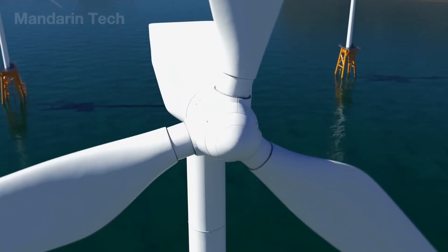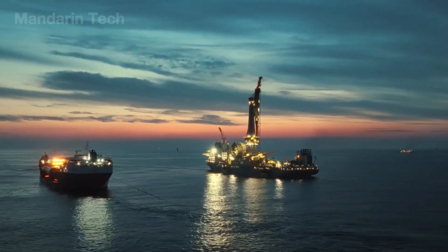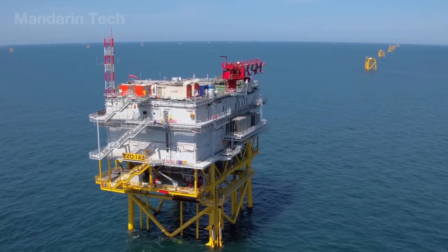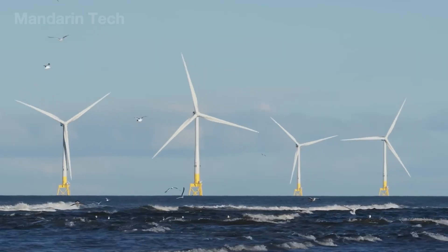Each rotation not only generates electricity, but also fuels faith in a greener, more sustainable future. Today, the ocean is no longer a boundary, but the beginning of a new chapter in China's quest for clean energy. Stay with Mandarin Tech as we continue exploring the greatest technological marvels on Earth.